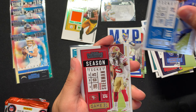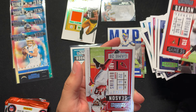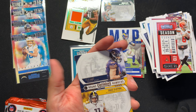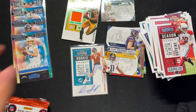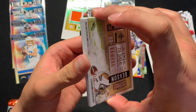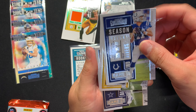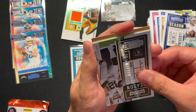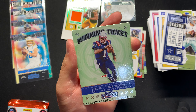Tannehill, Marvin Jones, Richard Sherman, Roquan, Russell, Baker Mayfield. These are the second rounders — Chase Claypool, cold commit. They should give Mr. Irrelevant a card too, that'd be cool. Todd Gurley, Jalen Ramsey, Philip Rivers, Big Ben, Dak, Jason Witten. We got a winning ticket — Cam Newton as a Patriot, that's a cool one. Three more packs.